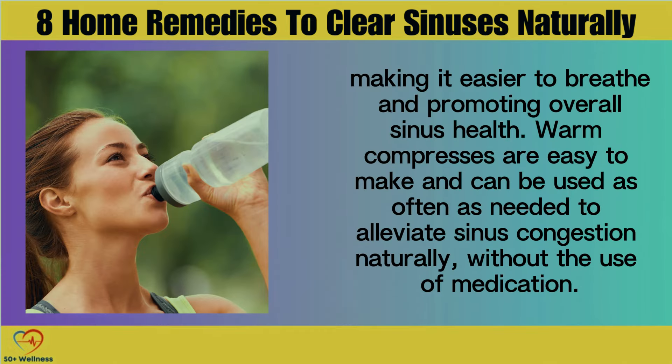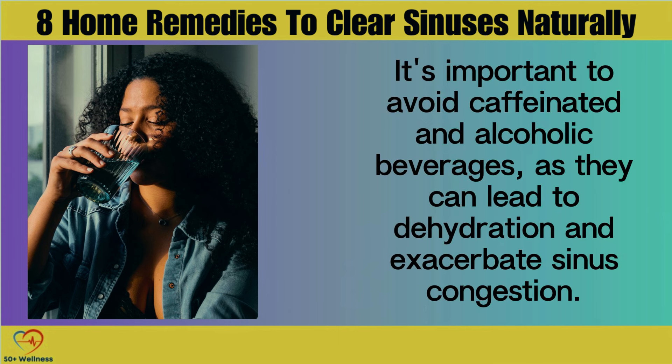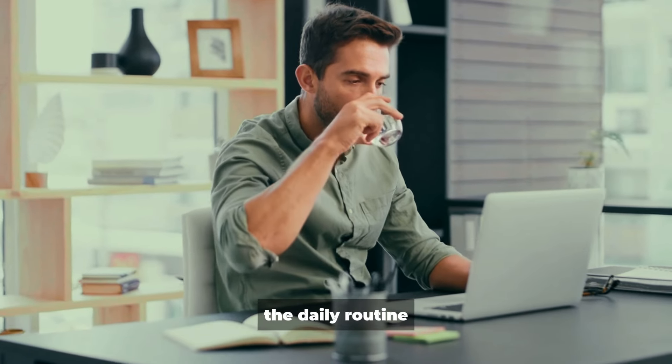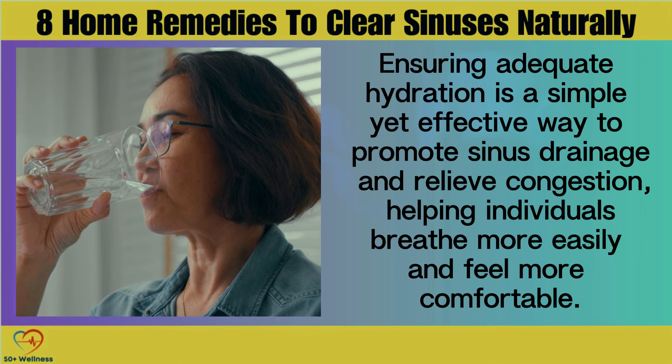Hydration. Hydration is key to maintaining healthy sinuses and promoting proper drainage. Drinking an adequate amount of water throughout the day helps to keep the mucous membranes in the nasal passages moist, preventing them from becoming dry and irritated. In addition to water, herbal teas and clear broths can also help to hydrate the body and soothe inflamed sinuses. It's important to avoid caffeinated and alcoholic beverages as they can lead to dehydration and exacerbate sinus congestion. By prioritizing hydration and incorporating hydrating beverages into the daily routine, individuals can support sinus health and alleviate congestion naturally.